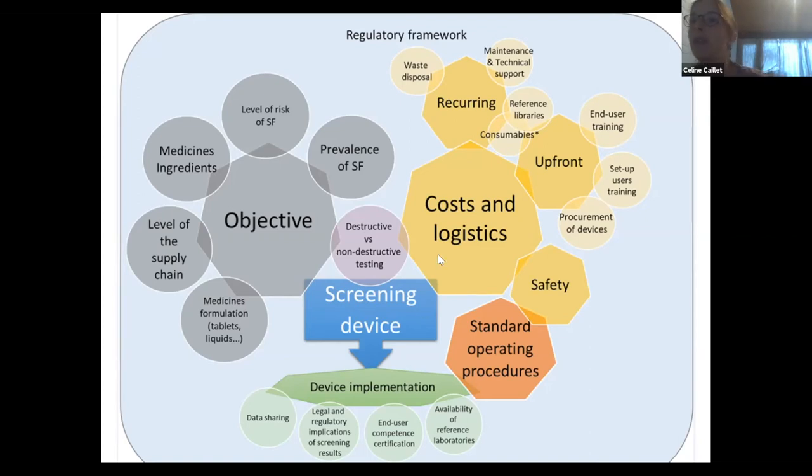Regarding cost and logistics: procurement of consumables is important and not always easy in some countries. Device maintenance was cited by regulators as one of the main barriers due to the lack of in-country customer services. Device implementation is also quite important. In the absence of manufacturer protocols for screening devices, standard operating procedures will need to be in place. One difficulty in our work was that there was no guidance on how many tests to perform on the same sample and how to interpret discordant results to optimize accuracy and avoid false negatives or false positives.